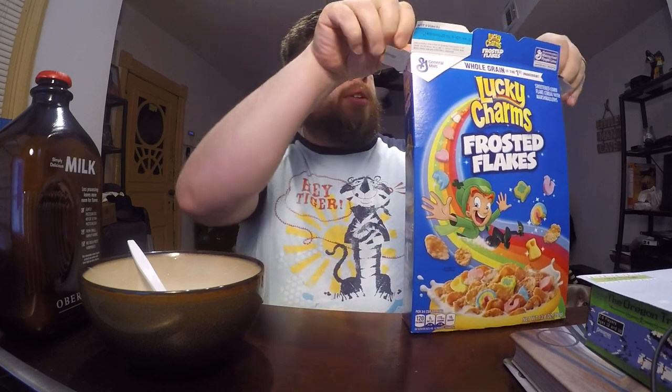How are your mornings going guys? Leave me in the comments section below what your go-to cereal is. Also, what other cereal combinations would you like to see?